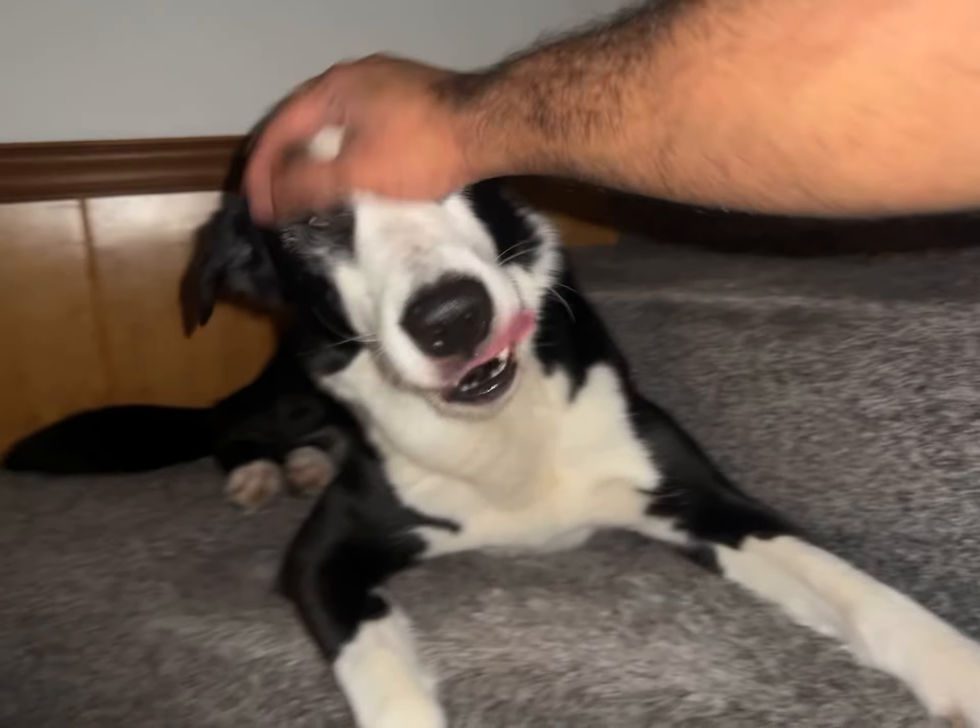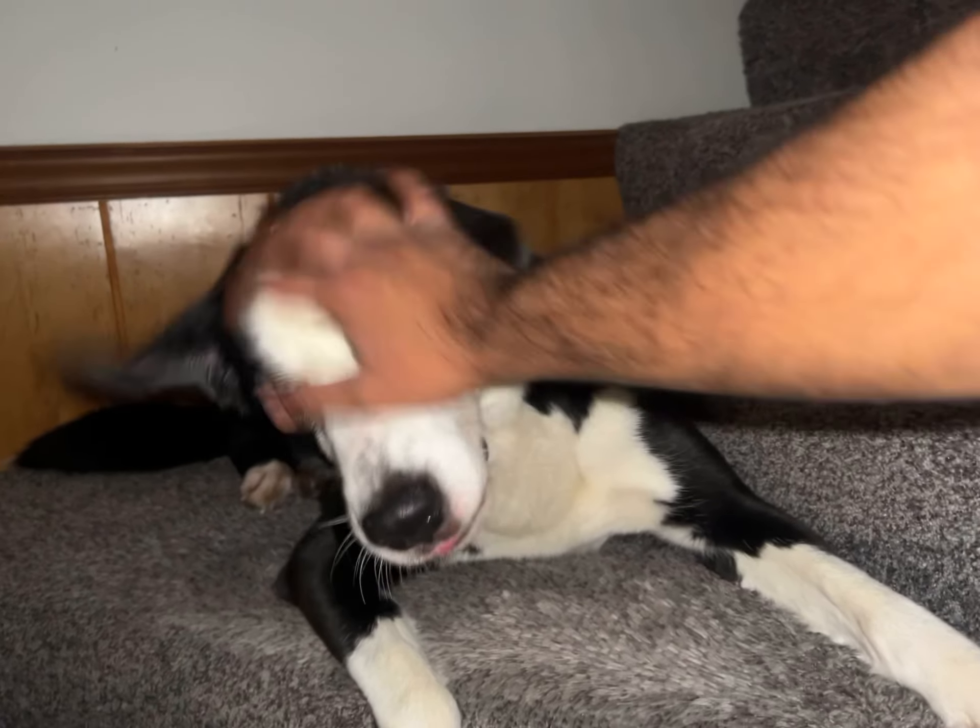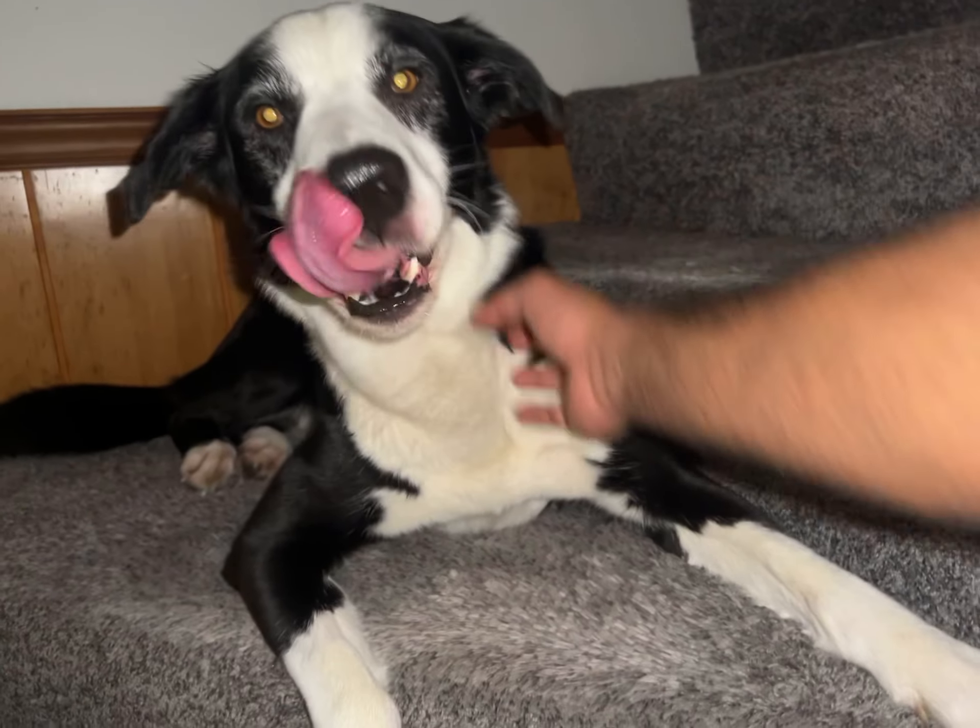The guinea pigs and rabbits are getting restless. My big dog over here loves the guinea pigs and rabbits; my little one just prefers people.